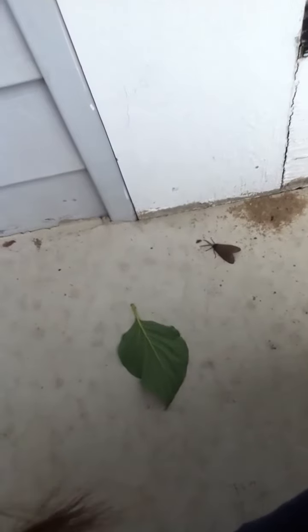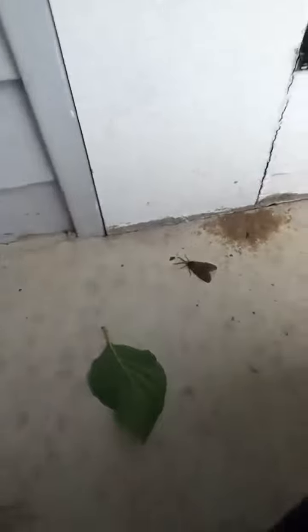My question is, what type of bug is this? It has an orange head, and I think a green, shiny, blue body. It's looking at a dead bug. It has wings.